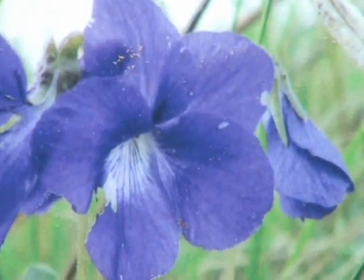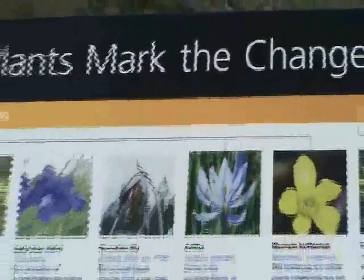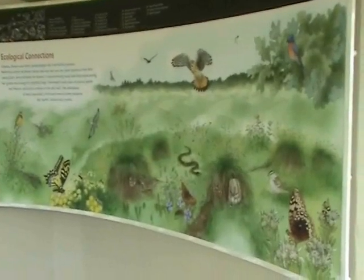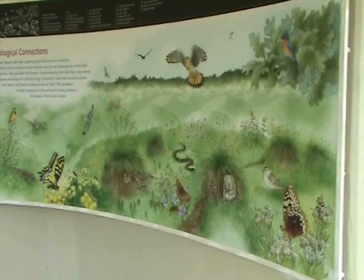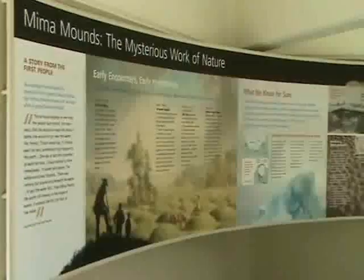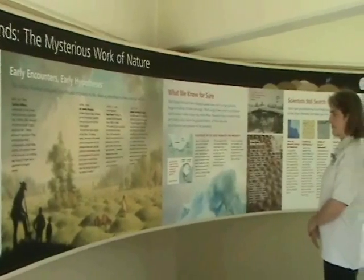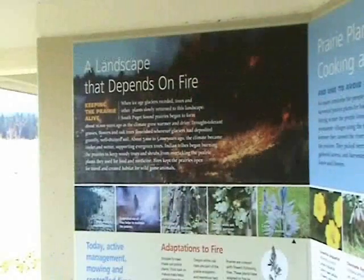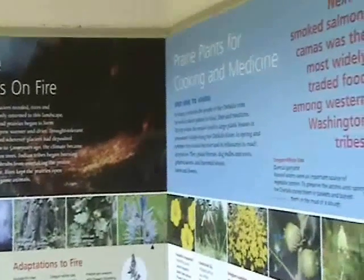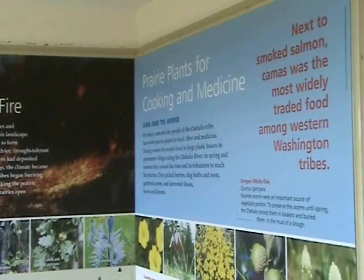Natural areas protect many different species, including native plants and animals, and it's close to the landscape that existed when settlement first occurred. Natural areas protect reference sites that support native plants available for research and educational use, so that if someone wants to understand what the natural community is like, they can come here and do research and study plots.